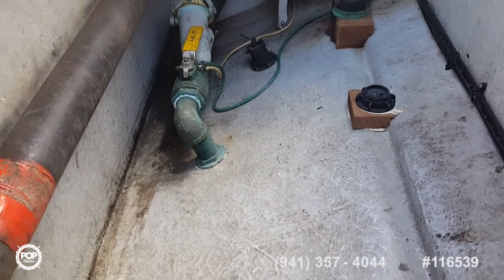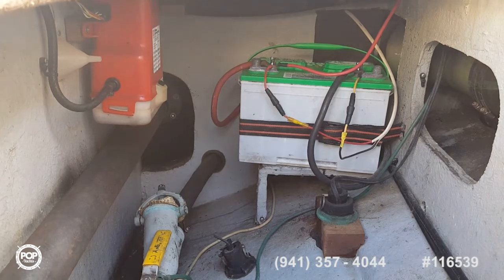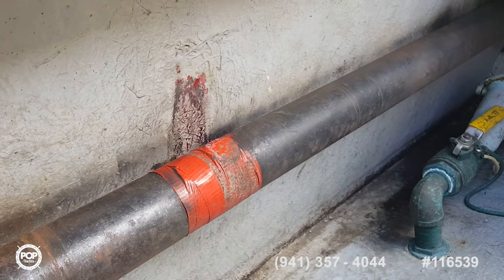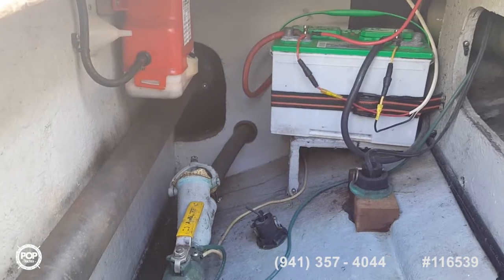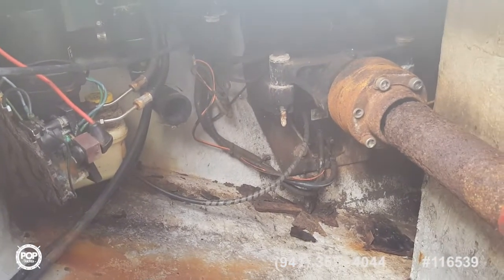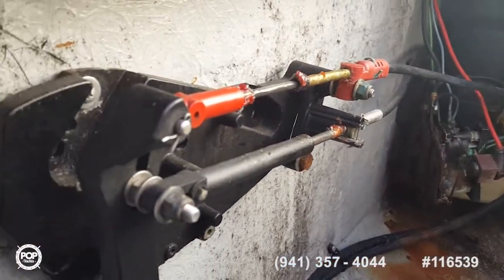This is the starboard side — jack shaft, thru-hull fittings, and the batteries. In the center line you have the fuel tank. There's one main tank, and I believe there are two saddle tanks about 28 gallons apiece on the port and starboard side as well. This is a view looking aft — jack shaft, steering, and cables.